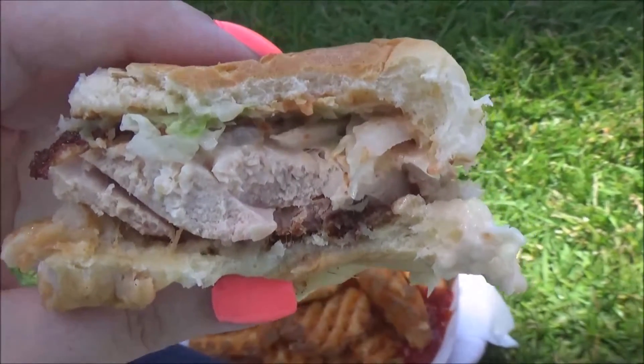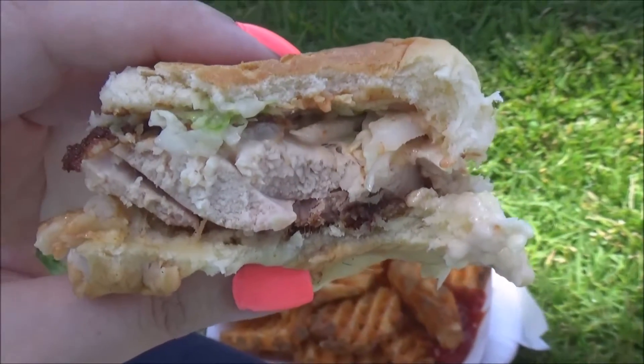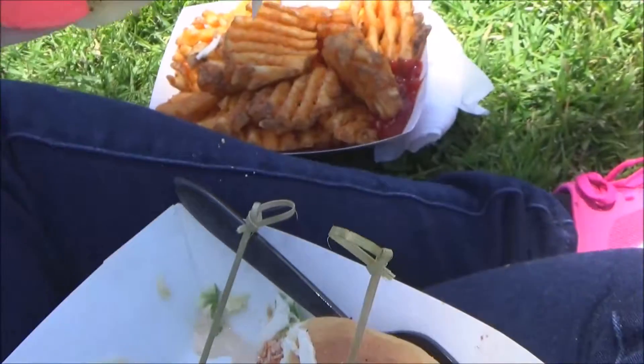I just want to say that this is bomb as hell, even though it's already starting to get cold because it's so ungodly windy out here on Treasure Island.